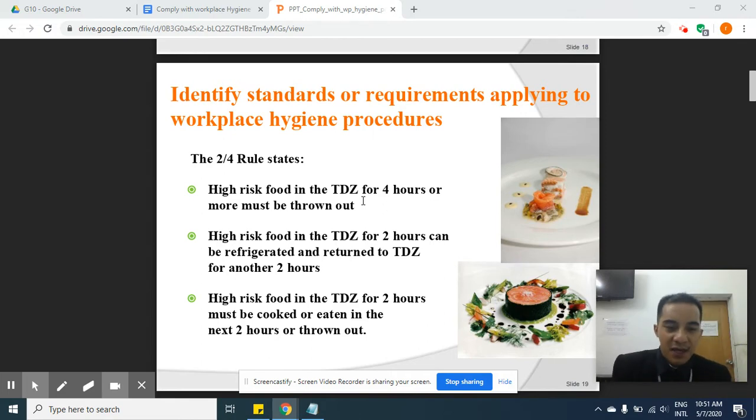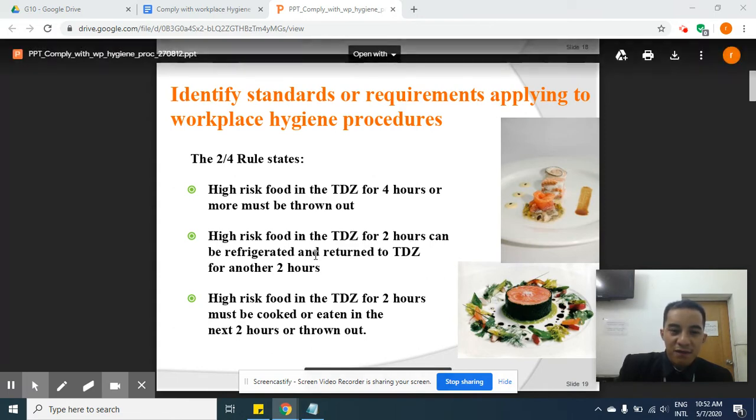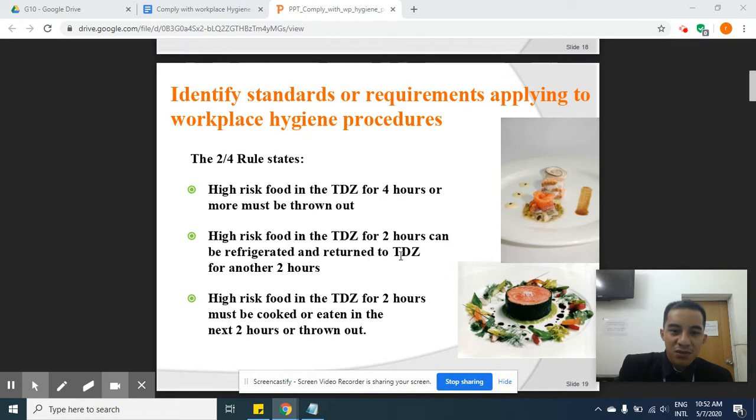Next, high-risk food in the temperature danger zone for two hours can be refrigerated and returned to the TDZ for another two hours. If it's just been exposed for two hours, you can first store it in your fridge to keep it cool, and then take it out again for consumption, but you must eat it immediately.